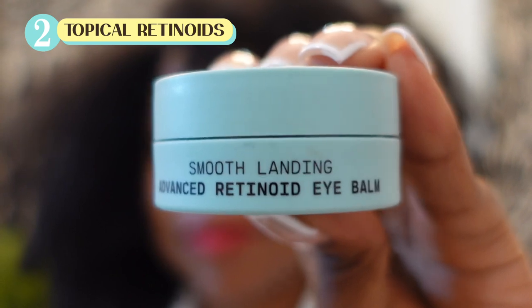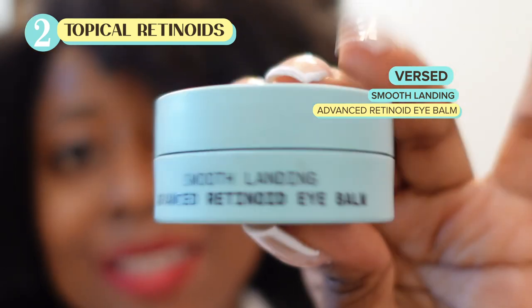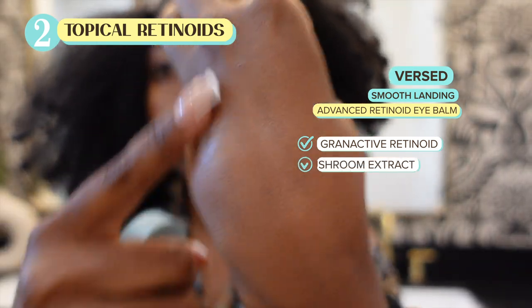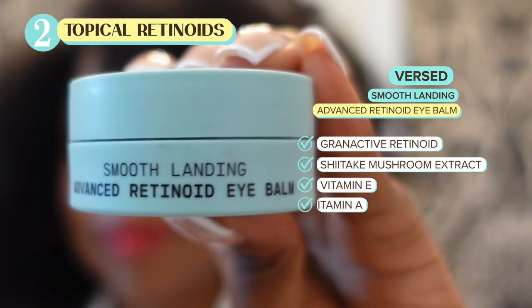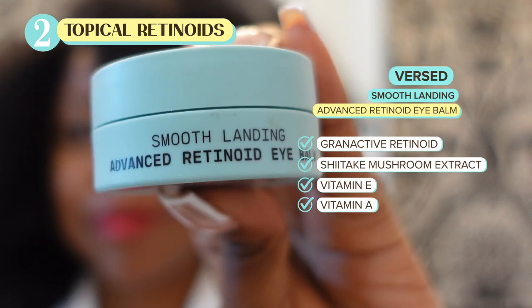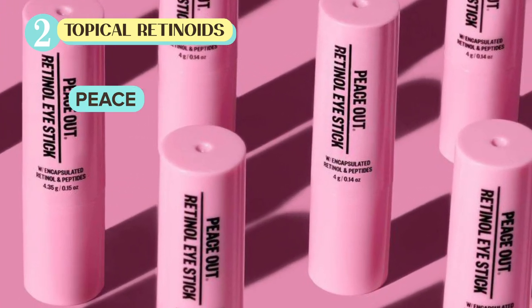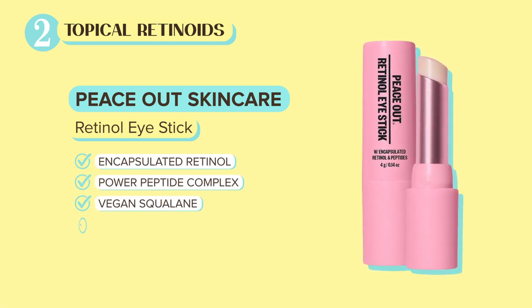I love the Smooth Landing Advanced Retinoid Eye Balm by First. It's affordable and it's a gentle retinoid — an encapsulated brand active retinoid, which means it's less irritating. It also has shiitake mushroom extract to improve moisture retention, vitamin E, and vitamin A to moisturize and provide antioxidant protection. This balm is very good to use at night. Another one that I like is the Peace Out Retinol Stick, which also has encapsulated retinoids with peptides to help firm the eye skin without irritating it.